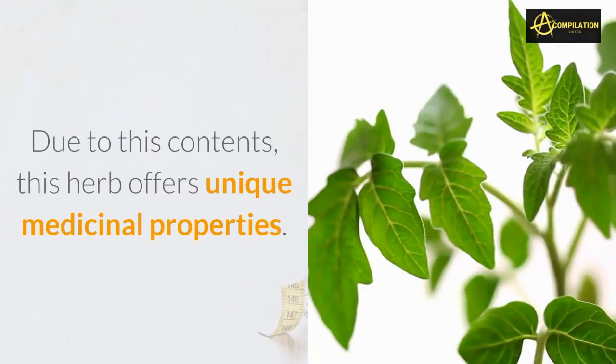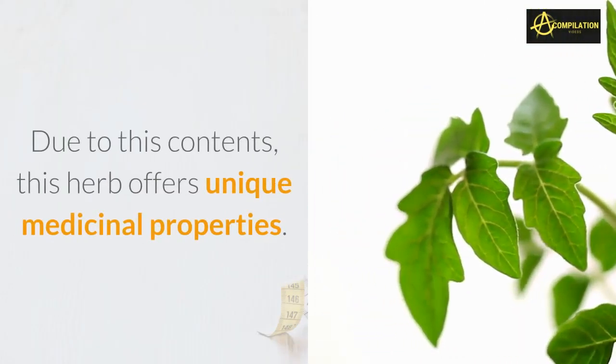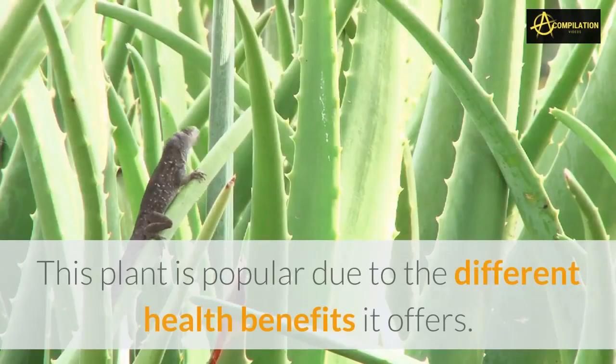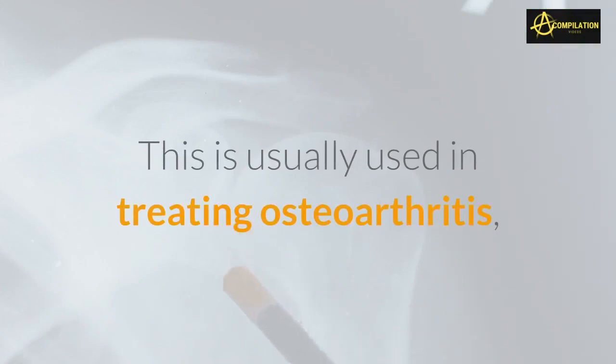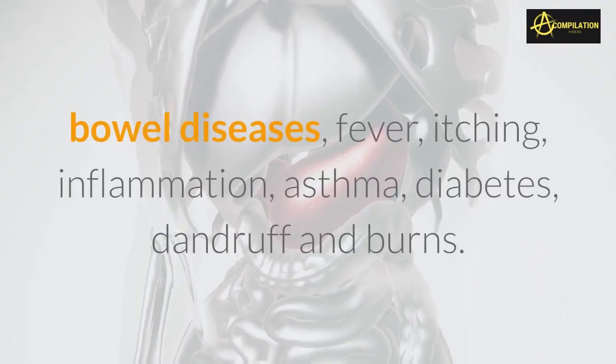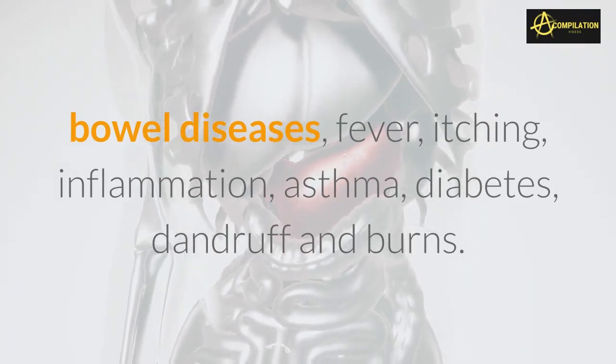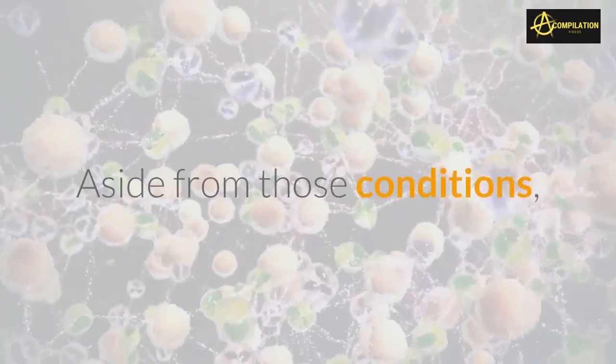Due to these contents, this herb offers unique medicinal properties. This plant is popular due to the different health benefits it offers, and is usually used in treating osteoarthritis, bowel diseases, fever, itching, inflammation, asthma, diabetes, dandruff, and burns.